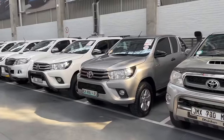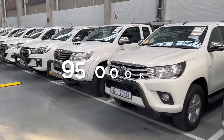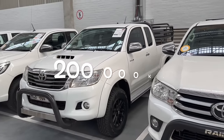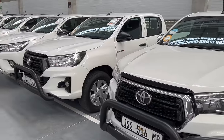With some cars, a high mileage is not really a deal breaker, like in the case of a Toyota Hilux. You can buy a Hilux with 95,000 kilometers on the clock and push it to 200,000 kilometers without issues. But try buying a GTI with a mileage of 95,000 kilometers and see what's going to happen.